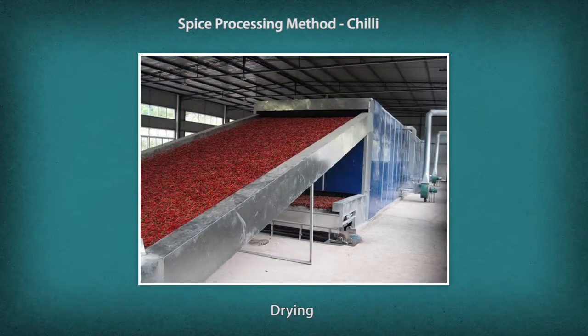After washing, the produce is transferred to a dryer where it is dried using hot air blowers.